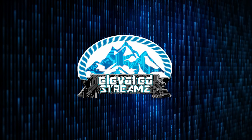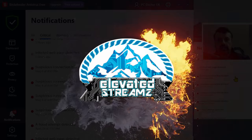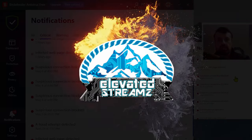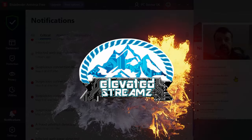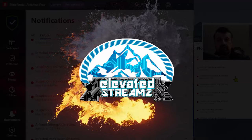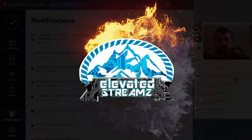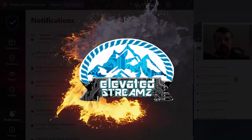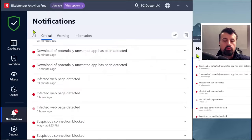In today's video we're going to be discussing some of the topics that Tech Doctor UK pointed out in his video about dangerous Cinema HD forks out there. There are new versions of Cinema HD that may include malware and viruses.